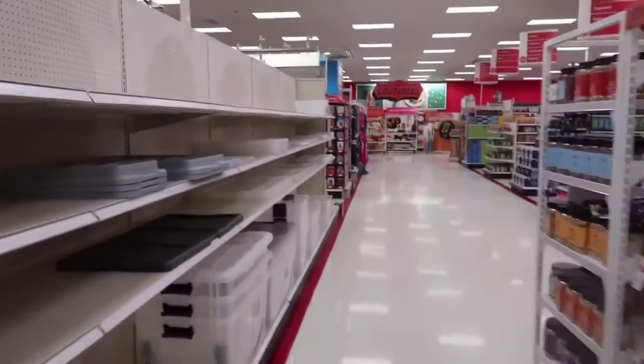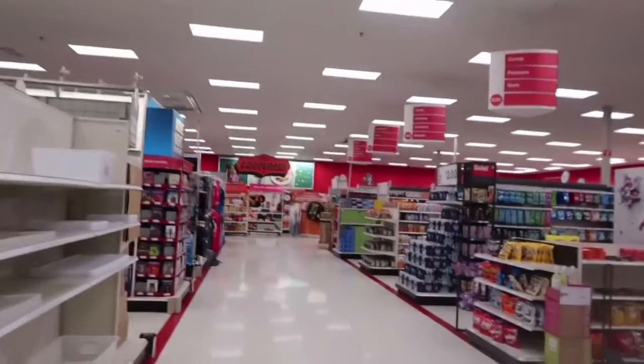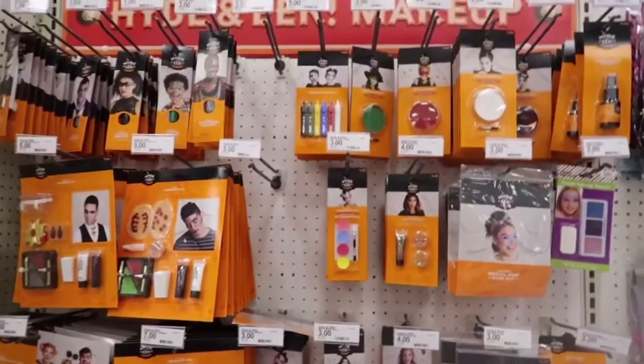Hello everyone, welcome to the new video. We are in Target right now looking for the Halloween stuff. So far I see it straight across — what is this face paint?